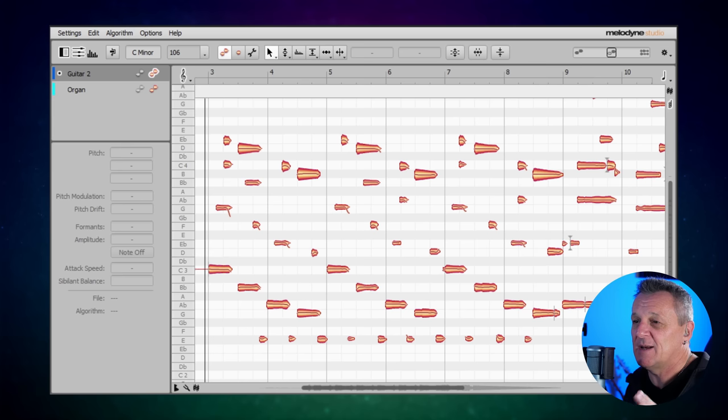What I have loaded up on the screen here is an electric guitar part which I recorded last night, and I've applied Melodyne. You can see right away that it's actually picked out the individual notes in the chords. If I play it you'll be able to see that in context.